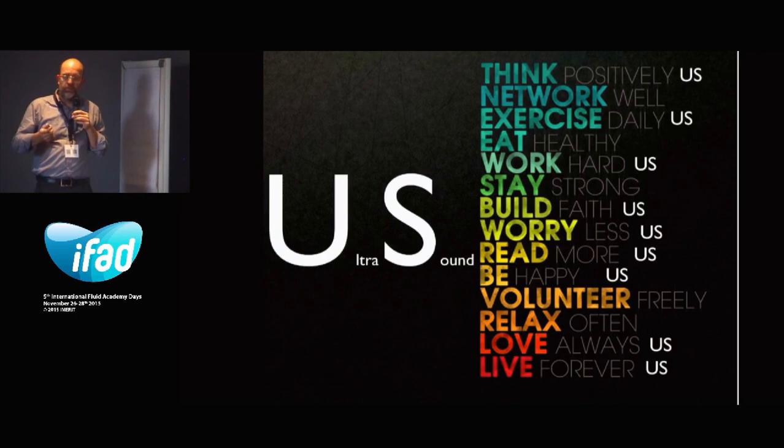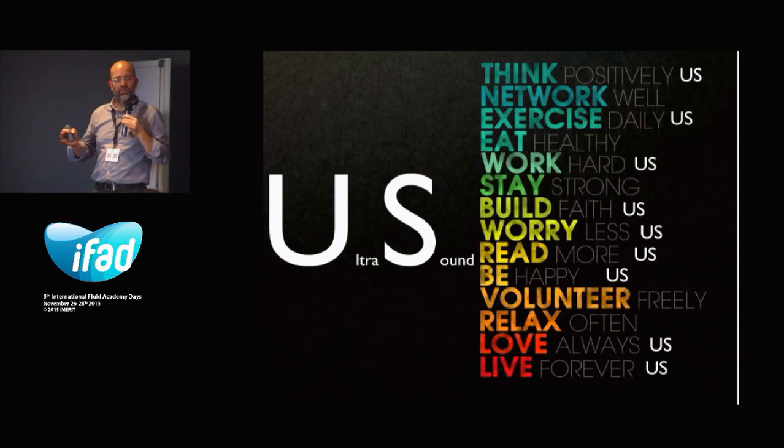Later in the afternoon I have another session on what you can do with ultrasound in the intensive care and the emergency department. Thank you very much for your attention.